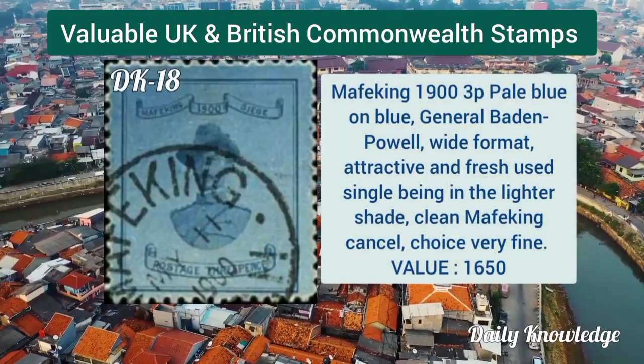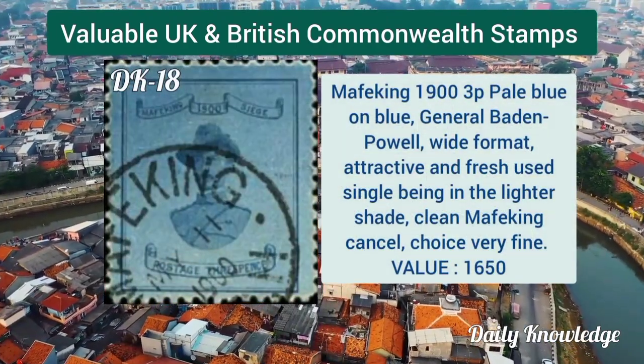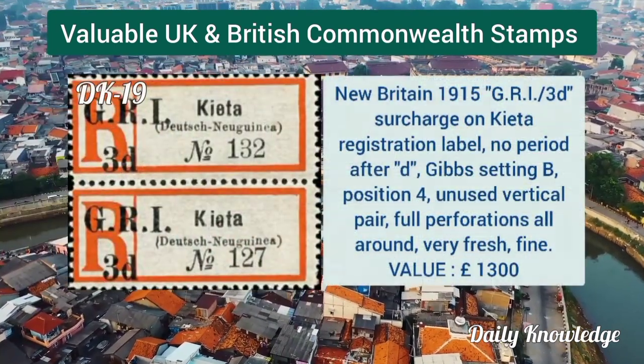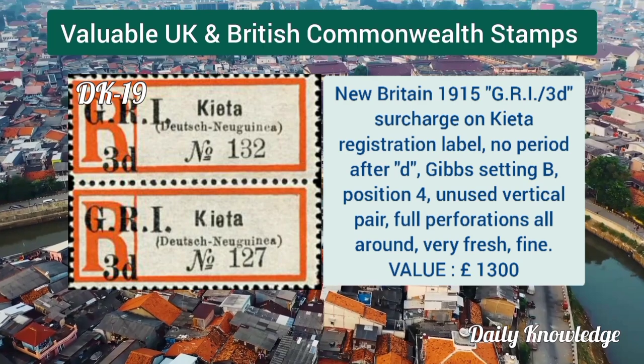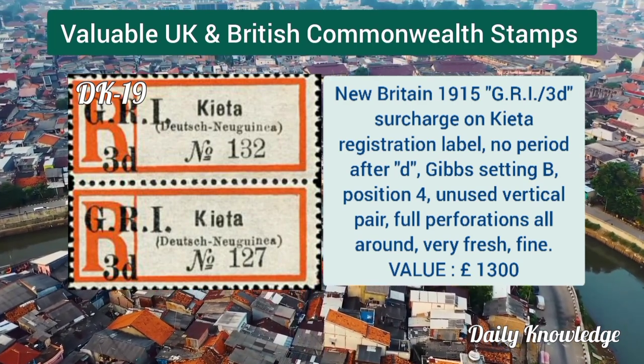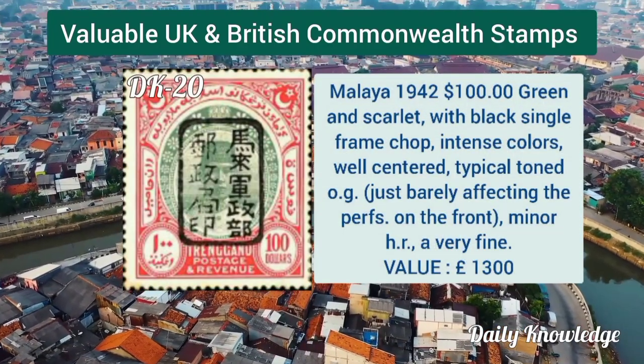Mafeking 1900, 3 pence pale blue on blue, journal Baden-Powell white format. New Britain 1915, GRI 3d surcharge on Kavieng registration label.